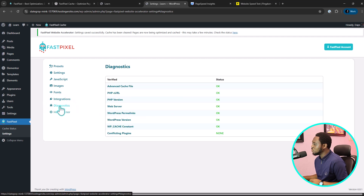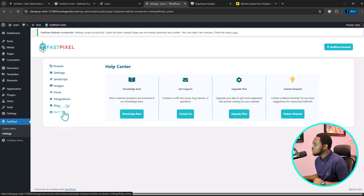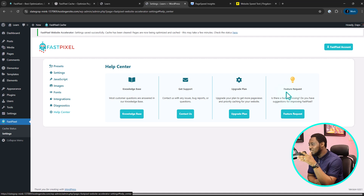You can also come to Diagnostics — as you can see, Advanced Cache is fine and there are no conflicting plugins. If there are any, you should be able to see that here, which is super good for diagnosing your website. And then there's the Help Center where you can go to the knowledge base, support, upgrade plans, and request a feature. How super easy and cool it is to optimize your website using this plugin.